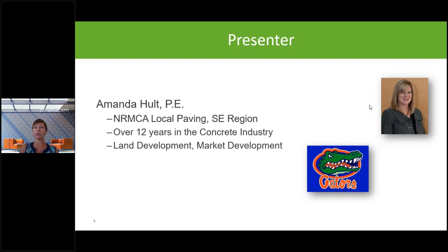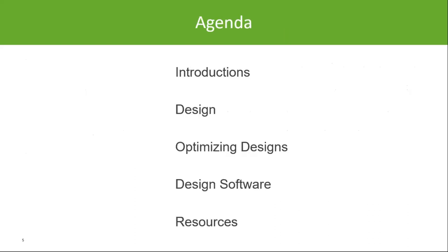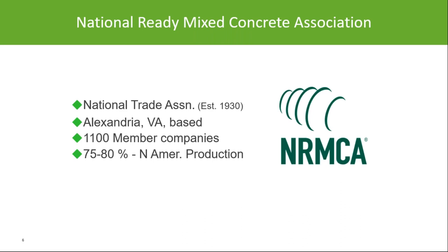Thank you, Amy. We'll get started this morning. We'll dive into pavement designer and other resources available for industrial design. Before we begin, here is our disclaimer — I'll present this material to the best of my ability, but once you take it from here, what you do with it is not my responsibility. Today's agenda covers introductions; I represent the National Ready Mix Concrete Association, a national trade association based in Alexandria, Virginia.